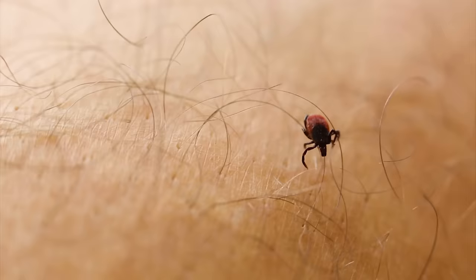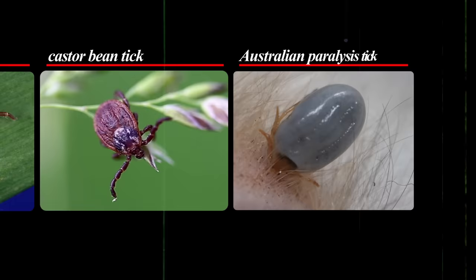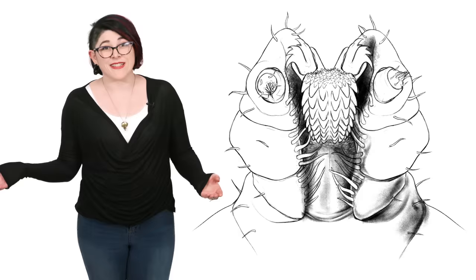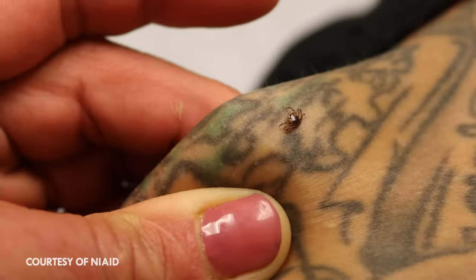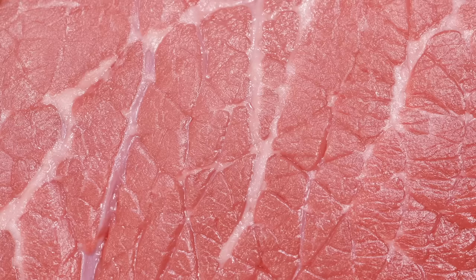Perhaps one of the most interesting ailments transmitted by ticks is alpha-gal allergy, which makes people allergic to red meat. Some ticks, such as the Lone Star tick from North America, the European Castor Bean tick, and the Australian Paralysis Tick, can absorb carbohydrates from their hosts. One of these carbohydrates is alpha-gal, which is present in most non-primate mammals and is common in red meat. If the tick bites an animal and absorbs alpha-gal, and then bites a person and injects that foreign carbohydrate through its saliva, it causes the person's immune system to fight it. After this initial reaction, consumption of alpha-gal in any form, including red meat, will cause an allergic reaction.